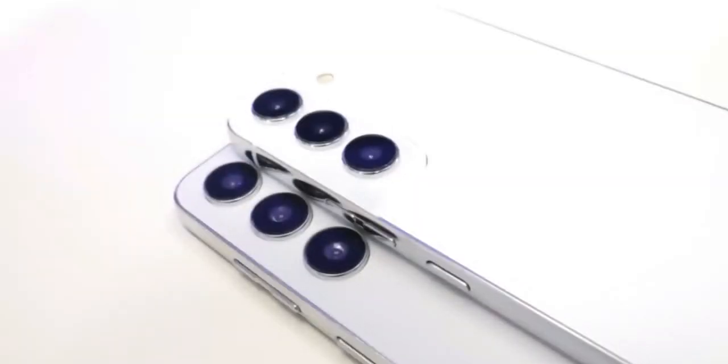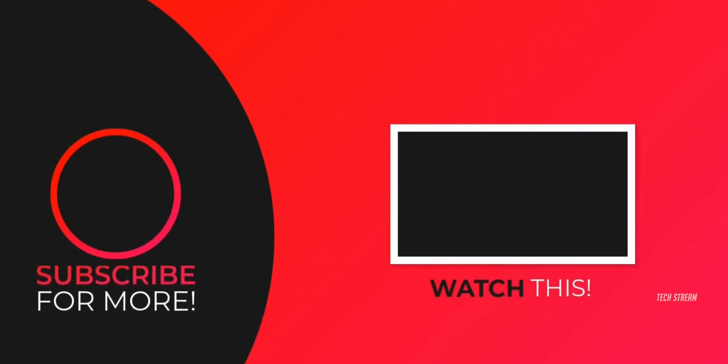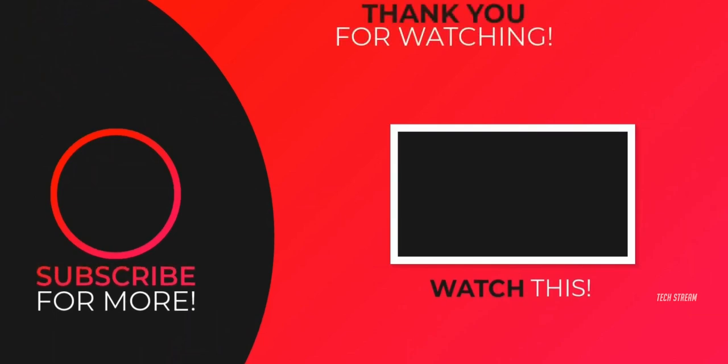So what do you think about the Galaxy S23 FE? Let me know in the comment section below. Subscribe, leave a like, and I will see you in the next one.